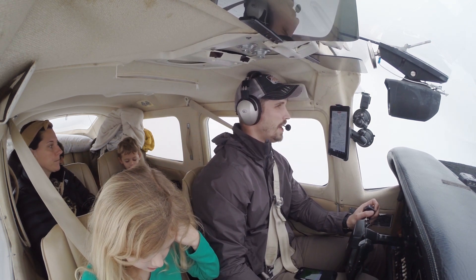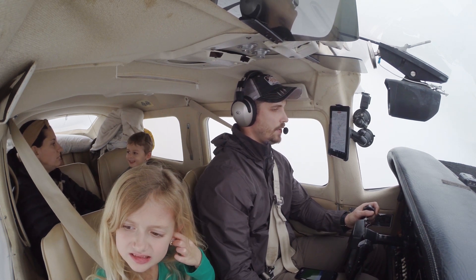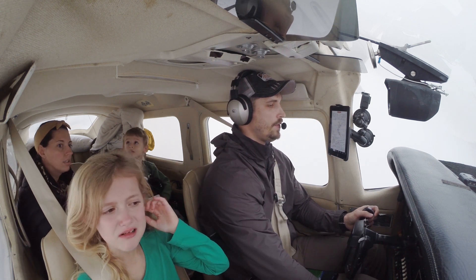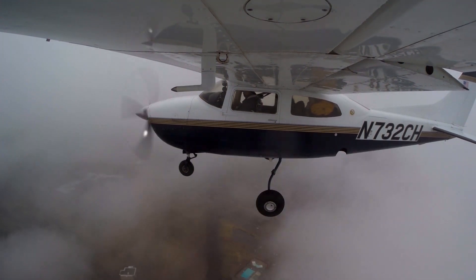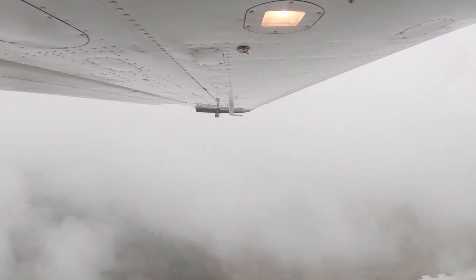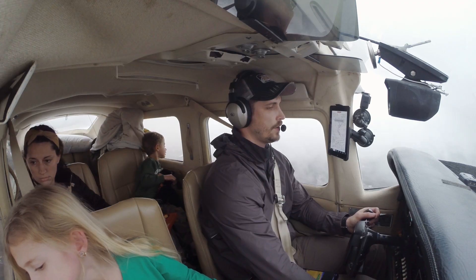Nashville Tower, Centurion 732 Charlie Hotel, ILS 20 left. 732 Charlie Hotel, Nashville Tower, 20 left, clear to land, breaking out about 500 feet AGL. Clear to land, 20 left, 732 Charlie Hotel. Alright, we're going down to 750 feet. 1700 for 750. 1300 for 750. Ground contact, but still staying on instruments.